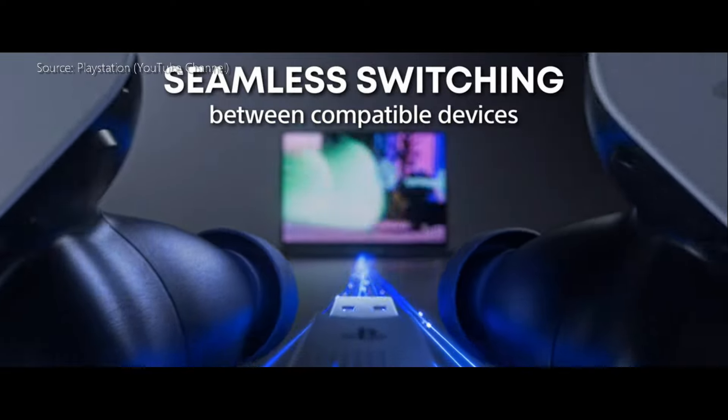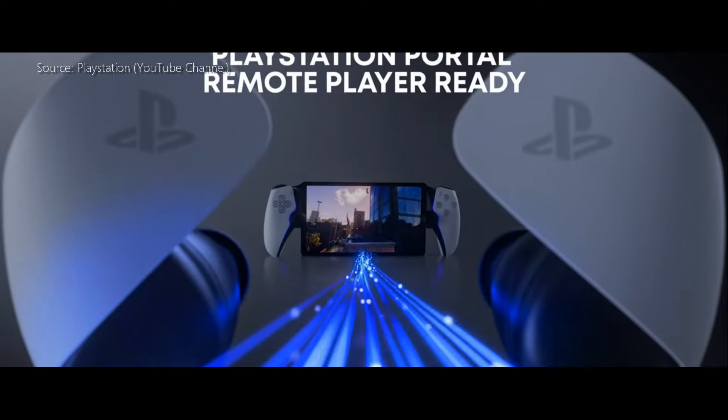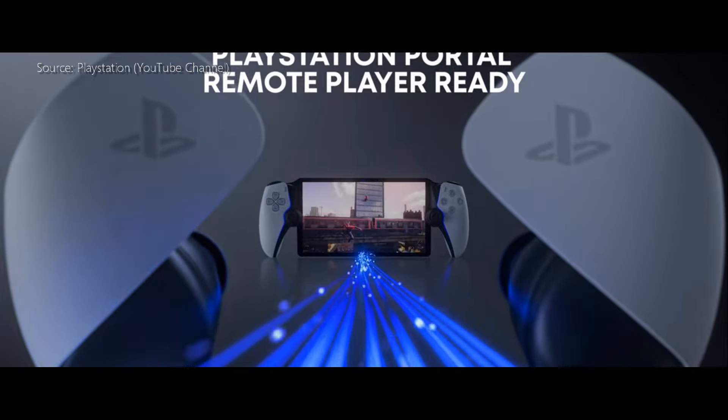The AI noise rejection is not as good as the AirPods in my opinion, but they do the job. I had a fan running in the back and I was not able to hear it much — it was just faded in the background.